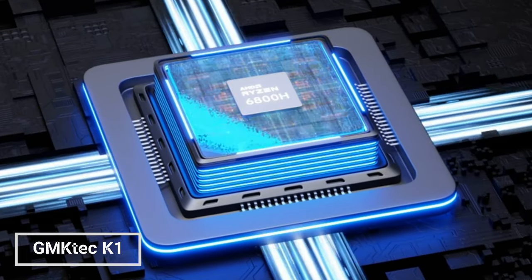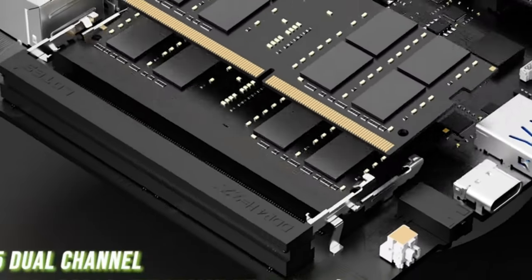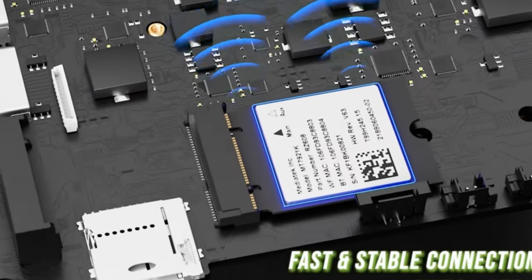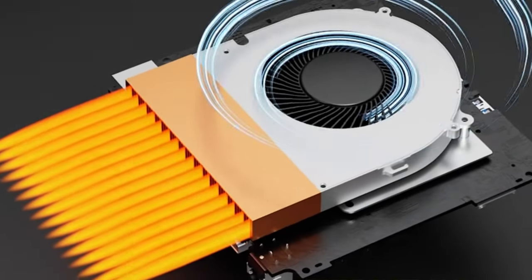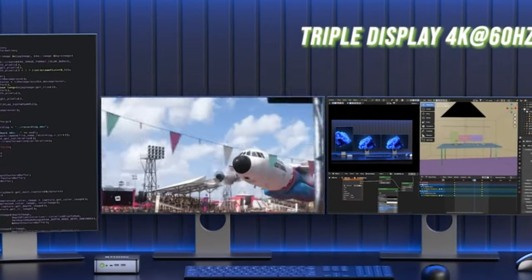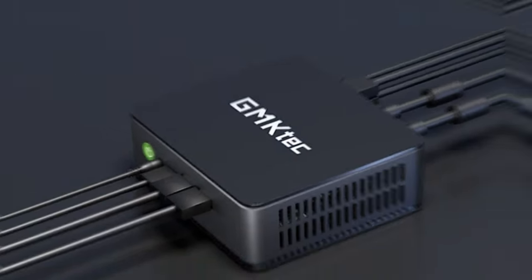GMTEC K1: The GMTEC K1 Mini Gaming PC is a powerful mini PC designed for gamers. It features an AMD Ryzen 7 6800H processor, 32GB of DDR5 RAM, and a 1TB PCIe SSD. It can handle demanding games with ease. The mini PC also supports 4K output, Wi-Fi 6, and Bluetooth 5.2.